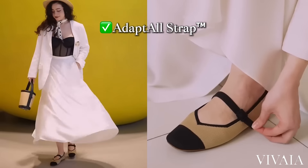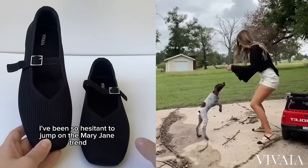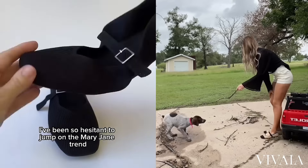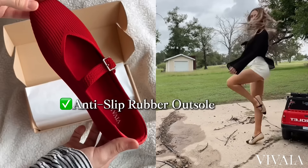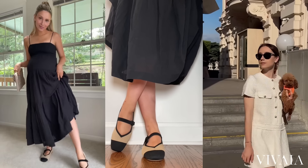I love that the straps are adjustable and there are no dedicated holes, so you can find your perfect fit. These classy shoes have become my favorite because they are so comfortable — I can still take the dog out and play. Honestly, they're the best. They're so cute, and I can't wait to see how you style them as well.